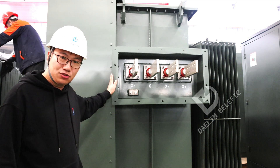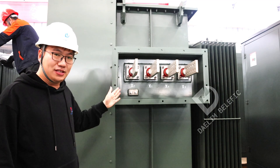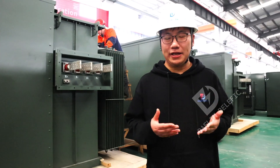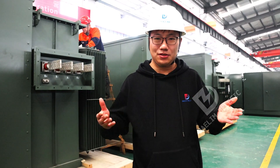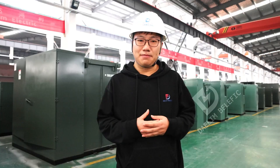The pad-mounted transformer together with the switchgear is installed on the skid bed. These 12 units of pad-mounted transformers will also be shipped to the United States for Bitcoin mine use.